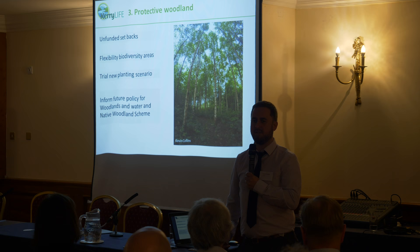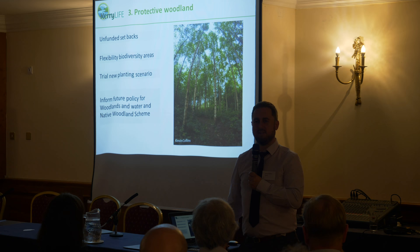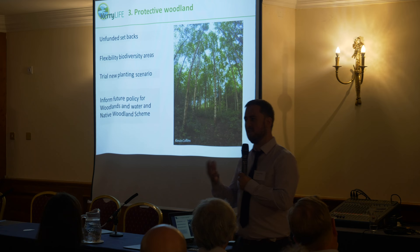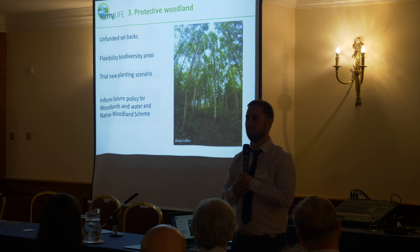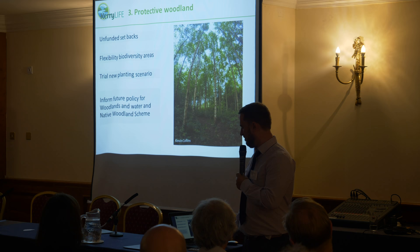Through this experience, we've identified issues where we can contribute positively to future cycles of the forest programme. One issue is the question of setbacks: if you have a watercourse running through your land and as part of your application area, it can eat into the 15% allowance. Landowners with a lot of watercourse can actually be penalised by having that river present due to how the scheme is currently structured, and it can be the difference between a yes or a no. We've identified the potential for greater flexibility in some of these areas.